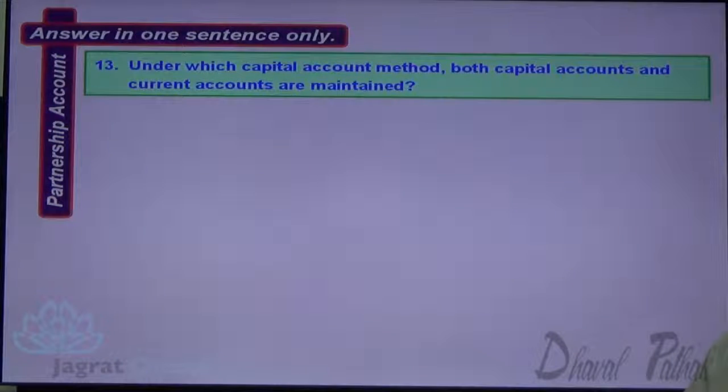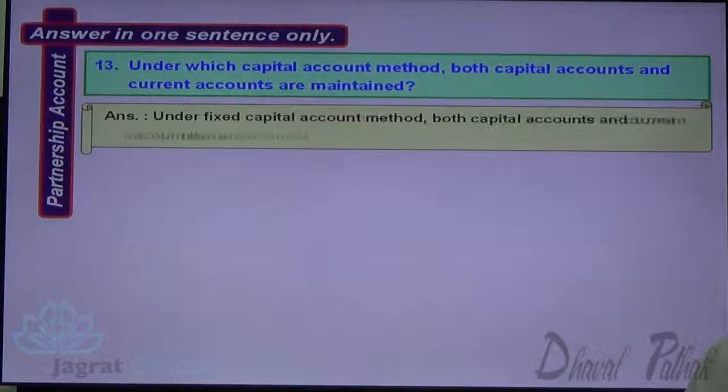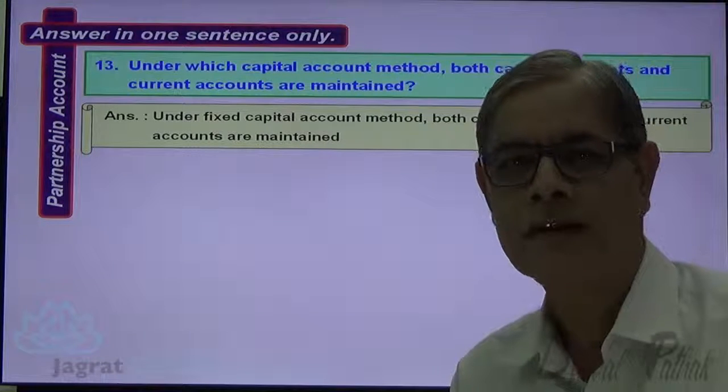Next: Under which capital account method are both capital accounts and current capital accounts maintained? Under the fixed capital account method, both capital accounts and current capital accounts are maintained.